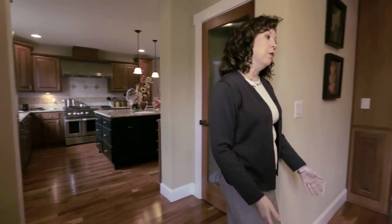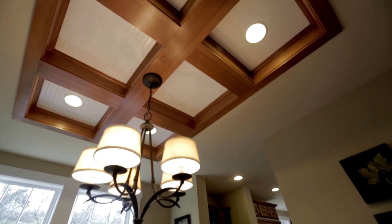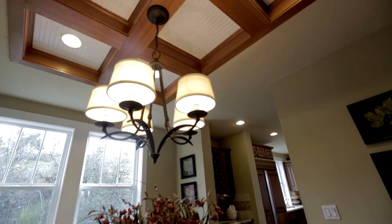Extending from the kitchen is a beautiful butler's pantry and a walk-in pantry complete with fluted glass, which leads into the beautiful dining room featuring box beam ceilings and craftsman molding.